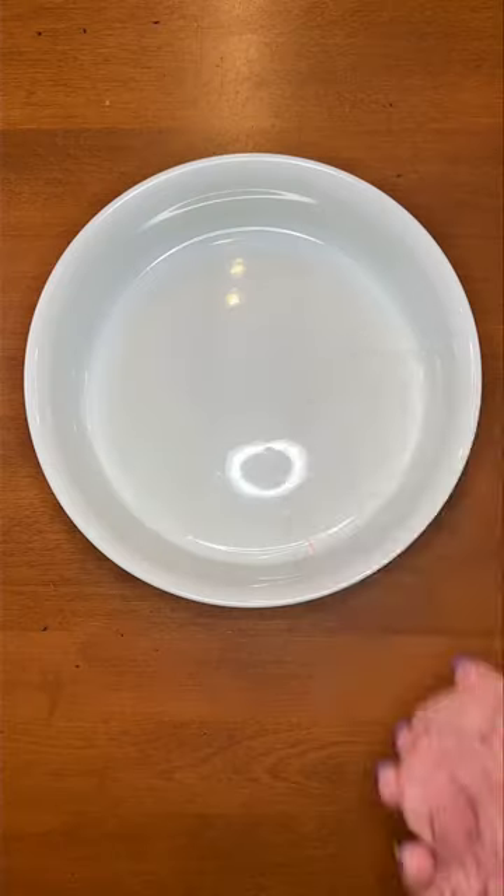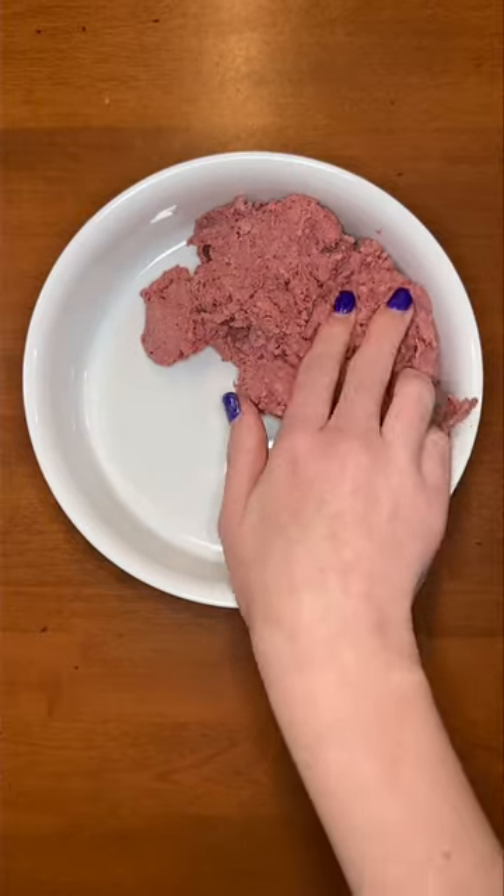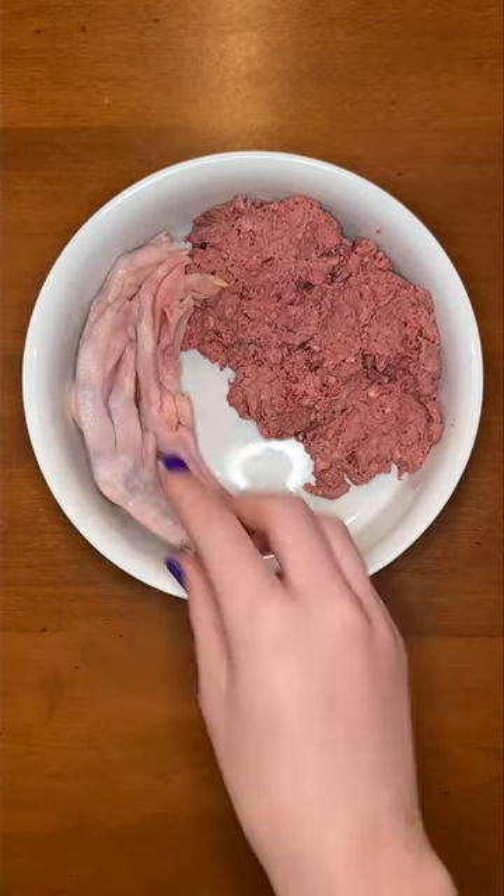Here's what my German Shepherd named Rudy is having for dinner. First, I'm starting him off with raw lamb for fresh protein and vitamins. Then I'm adding three raw duck feet. Raw bones are crucial for him to receive enough calcium.